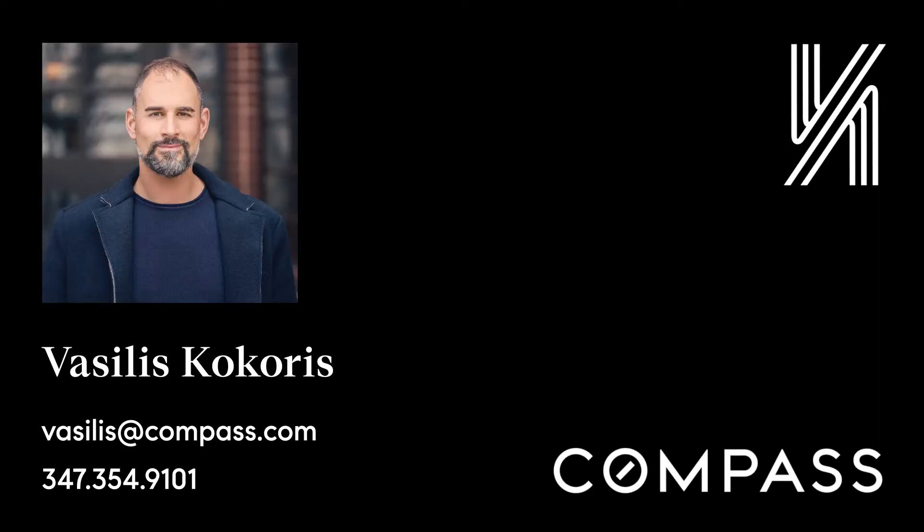Are you interested in learning more about this apartment, perhaps purchasing it? Give me a ring at 347-354-9101 or follow me on Instagram at vcaccors. Thank you.